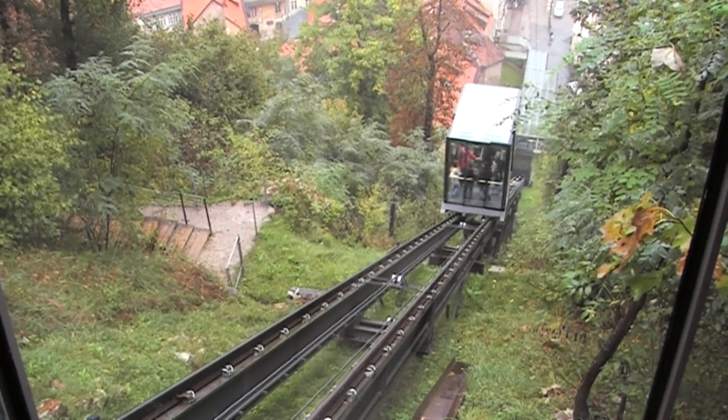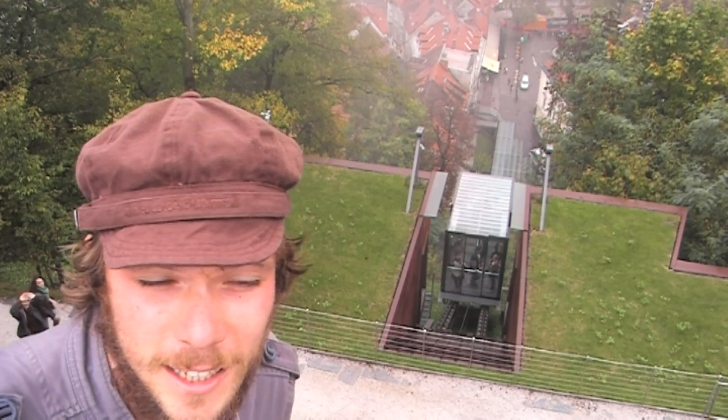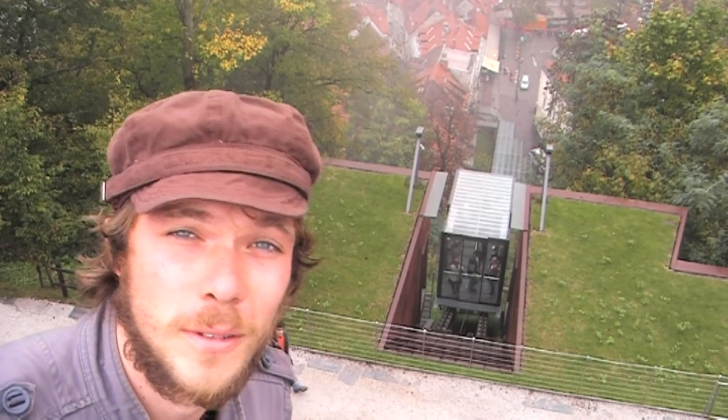We're at Ljubljana Castle and the easiest way to get here is by funicular, built in 2006. It's a little bit pricey but it will whisk you up in a minute and a half. You can then see the sights and take the path back down into the old town.